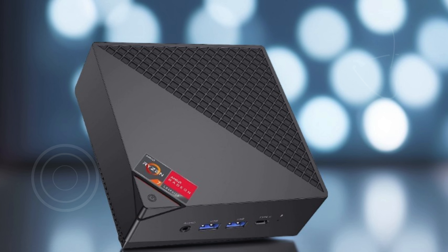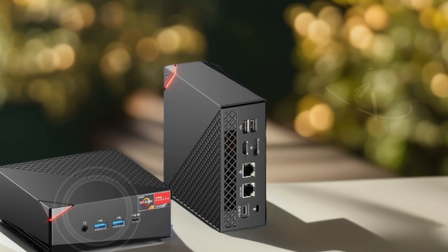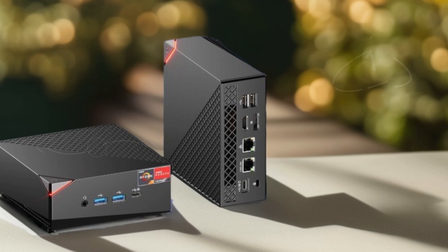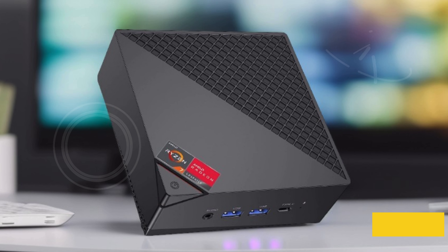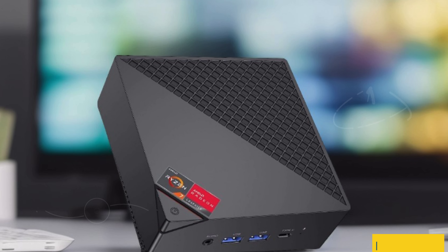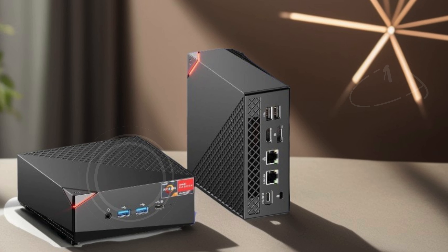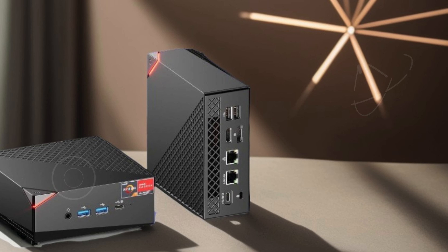With 4K triple display outputs via HDMI, DisplayPort, and Type-C ports, enjoy stunning visuals for maximum productivity. The ASEmagician Mini Gaming PC is not just a gaming powerhouse but also the best mini PC for streaming video, offering unparalleled performance and versatility in a compact form factor.